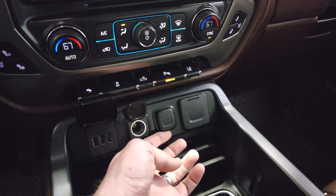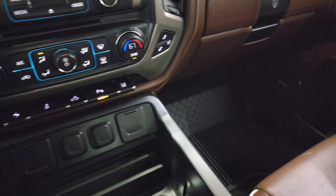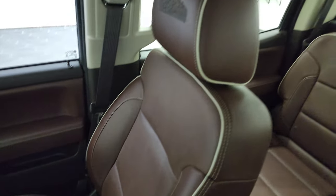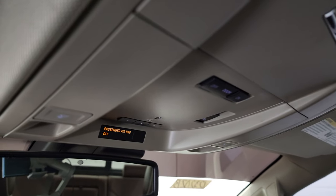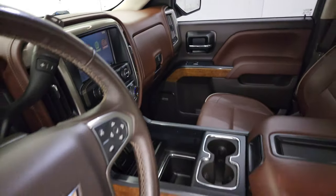It does have three USBs, two 12-volt power points, and a 110-volt 150-watt plug-in. The passenger side armrest and seat are in excellent condition — no rips or tears, and it smells very clean inside this truck. The headliner is in nice shape. You do get map lights and HomeLink buttons for your garage door, security systems, and OnStar and SOS buttons in the rear view mirror. We'll take a quick look at the back seats and then start it up and take a look under the hood.